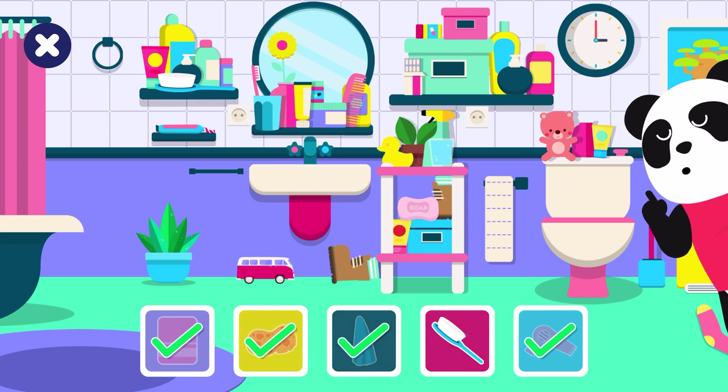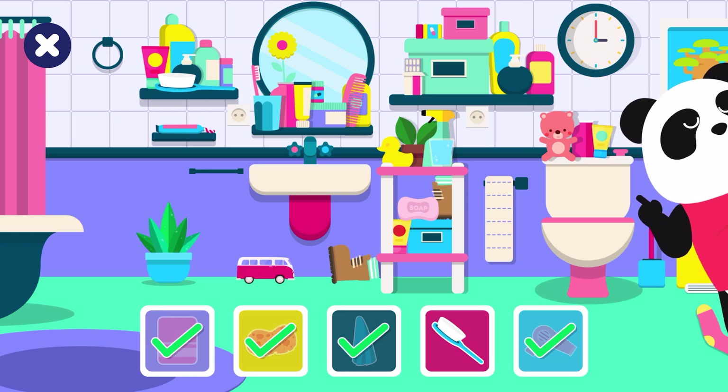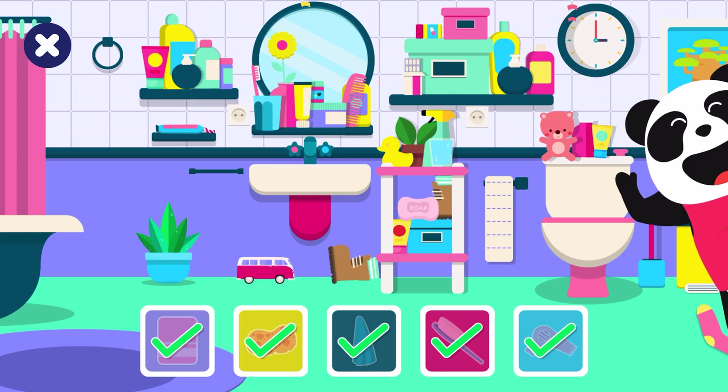Come on buddy, can you find the hidden objects? Keep looking, can you find the hidden objects? Good job, you found the hairbrush!